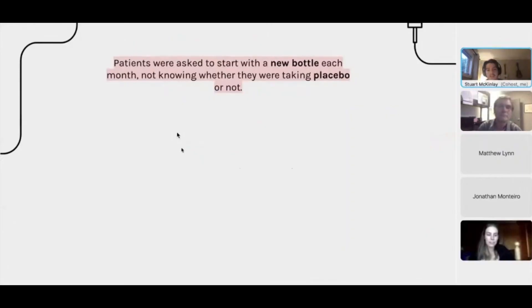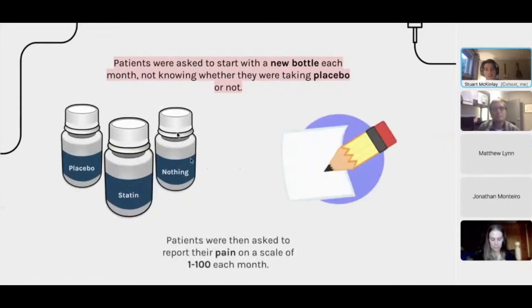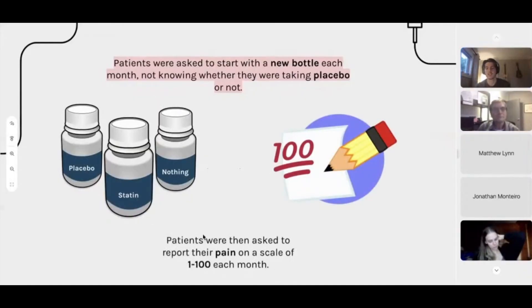Patients were asked to start a new bottle every single month. They didn't know whether they were taking their actual medications or a placebo. There were three different types of bottles, but they weren't labeled — patients had no idea what was in them. After every month, patients were asked to rate their pain on a score of one to 100.